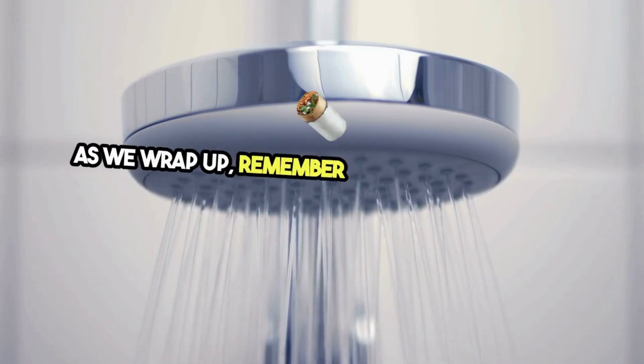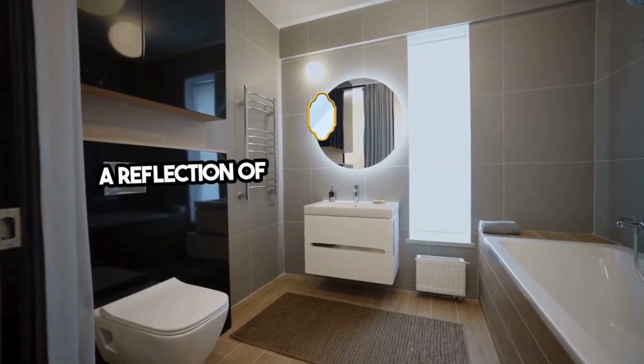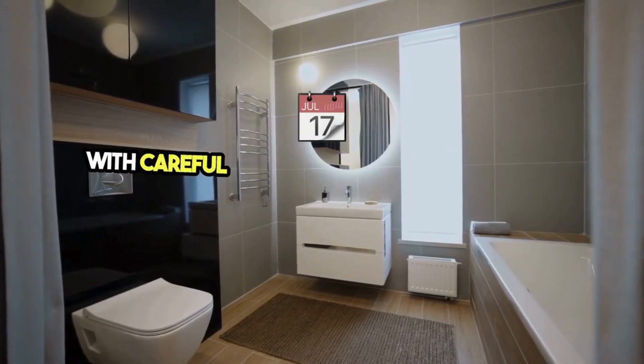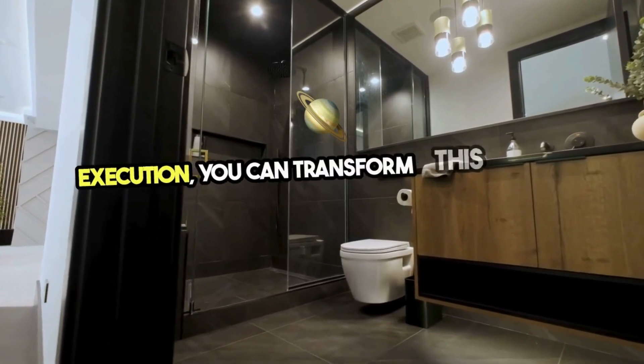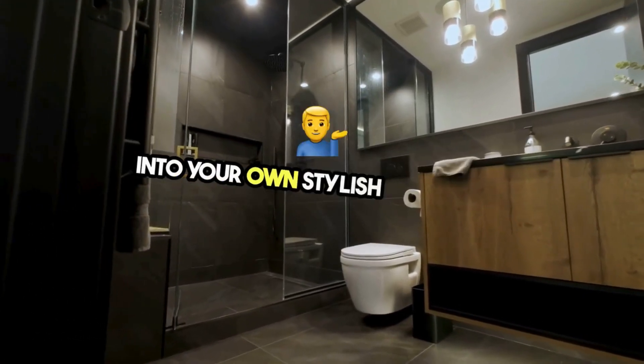As we wrap up, remember that your bathroom is a reflection of your personal style and functional needs. With careful planning, creative design, and quality execution, you can transform this everyday space into your own stylish sanctuary.